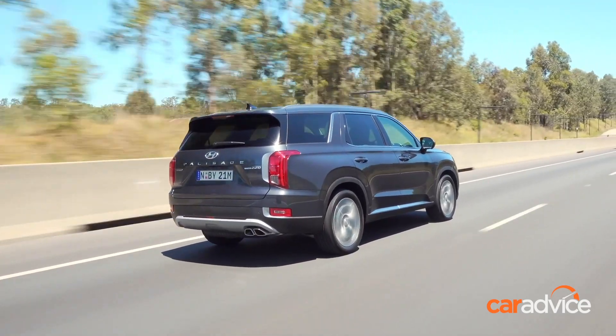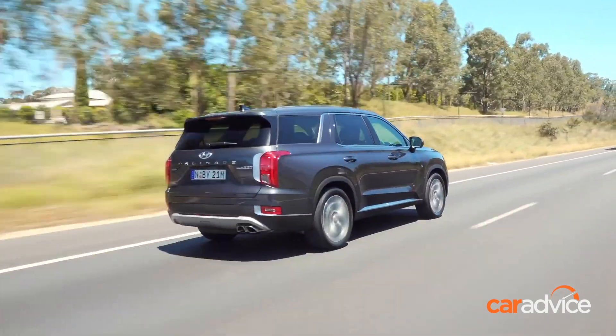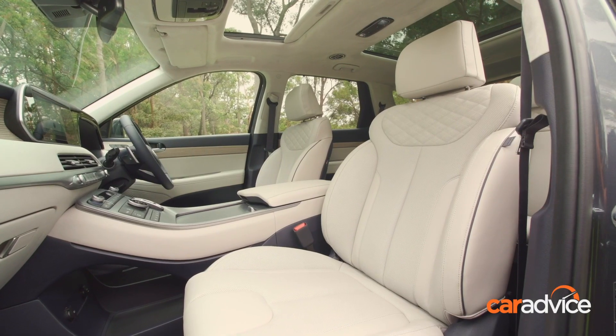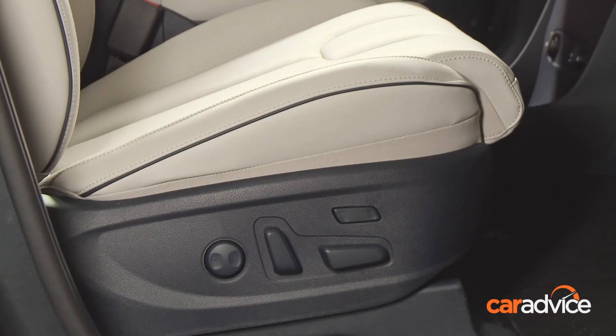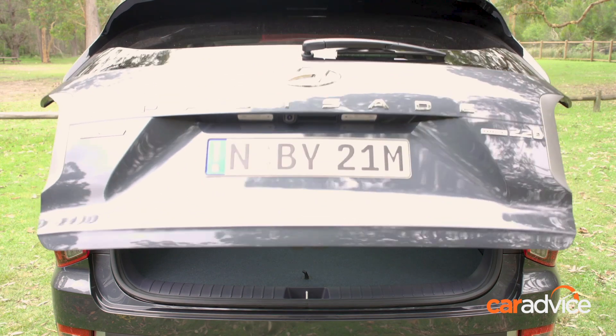The base model comes with 18-inch wheels and tyres, and the flagship gains 20-inch rubber. Helpfully, there's a full-size spare slung under the rear of the car. The flagship Highlander gains a dual sunroof over the first two rows of seats, heated, cooled and power-operated front seats, and a power-operated tailgate.